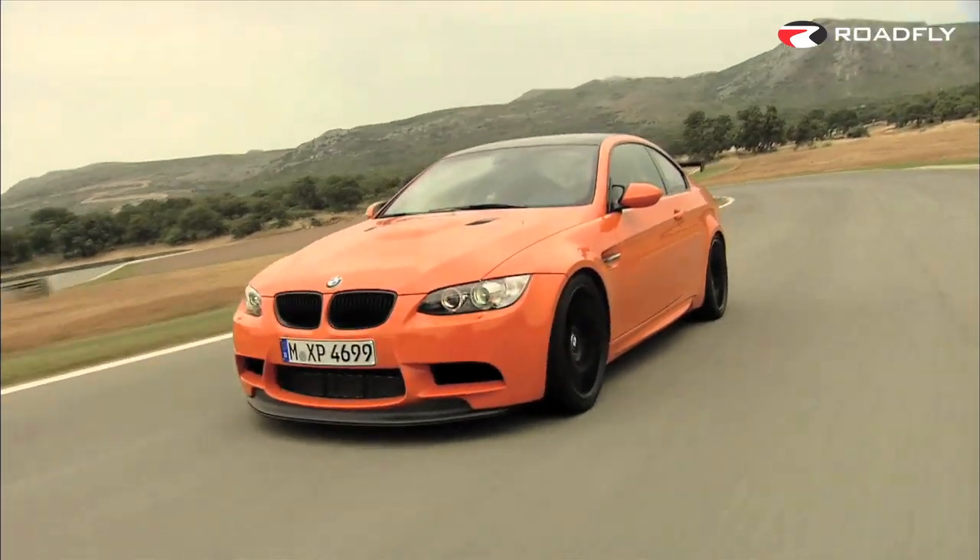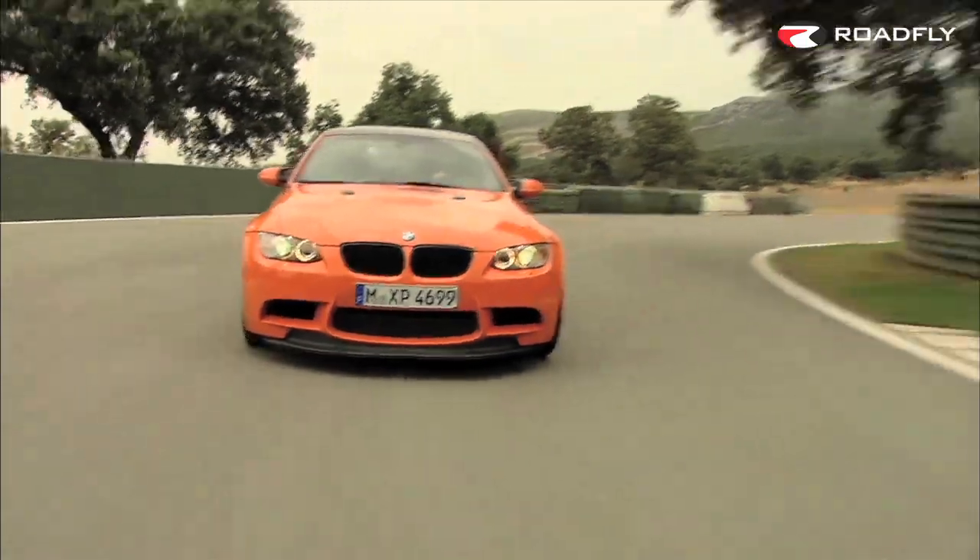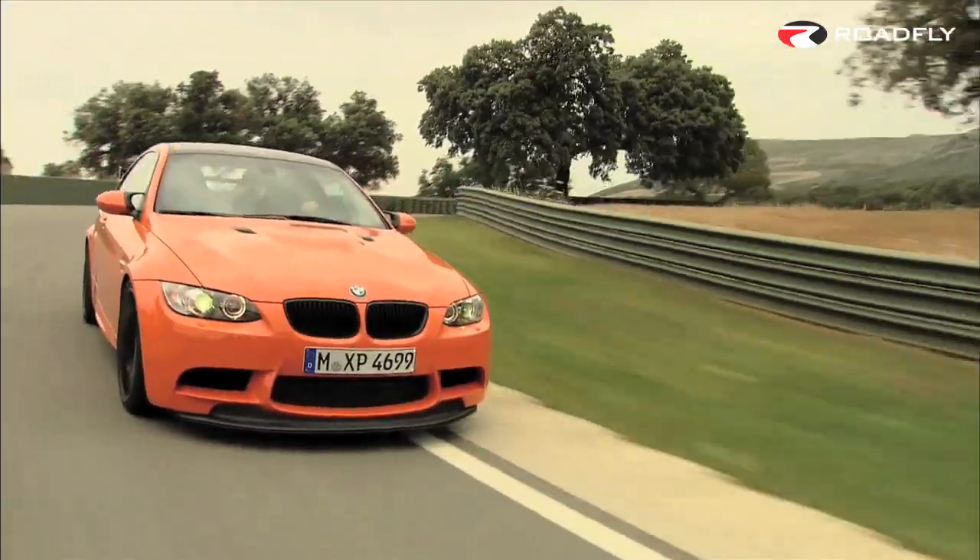According to BMW's M-Division, the M3 GTS weighs under 3,300 pounds, which is a significant improvement over the 3,700-pound standard M3.